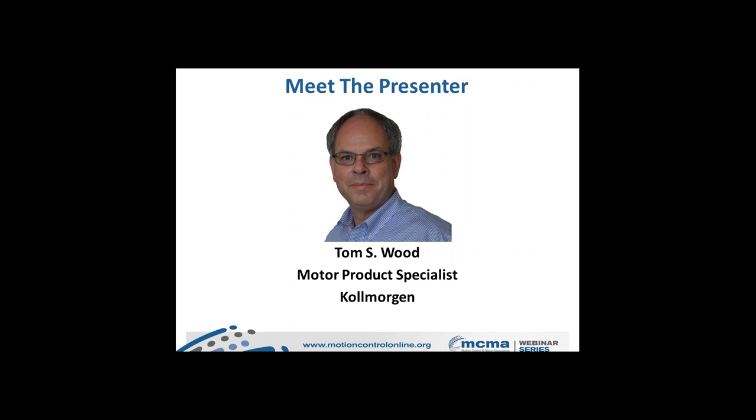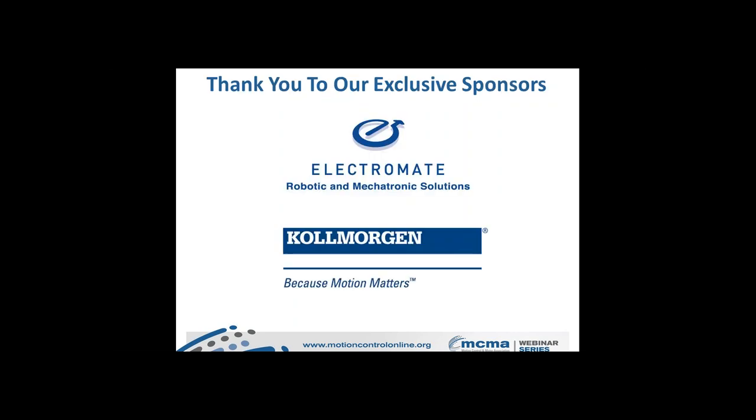I'd like to thank our exclusive sponsors of today's webinar. Electromate is a co-sponsor and the Canadian distributor for Cole Morgan. Electromate's core purpose is to help manufacturers build better machines using differentiated automation technology. They specialize in robotic and mechatronic solutions, servo and stepper motors and drives, motion and automation controllers, positioning systems and actuators, feedback devices, gearing products, and operator displays, all supported by extensive product selection, just-in-time delivery, and dedicated technical engineering support.